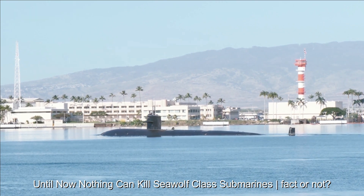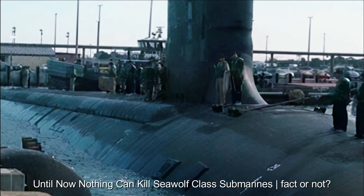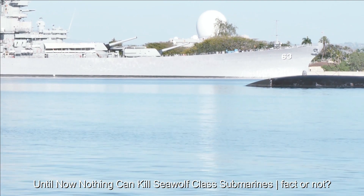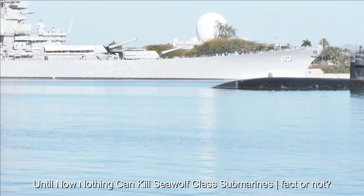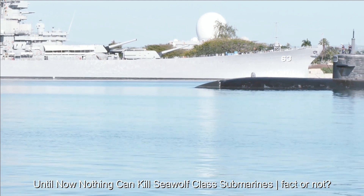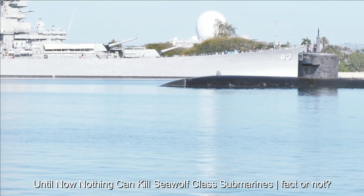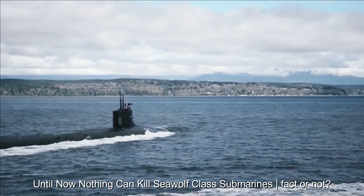Seawolf submarines can operate at greater depths than other submarines, providing additional protection from surface threats. Using a nuclear reactor as a power source, the submarine can operate for long periods of time without the need to refuel. The isolated compartment design allows the submarine to survive and operate even if some parts are damaged. Seawolf submarines also have high maneuverability, allowing them to evade threats more effectively.